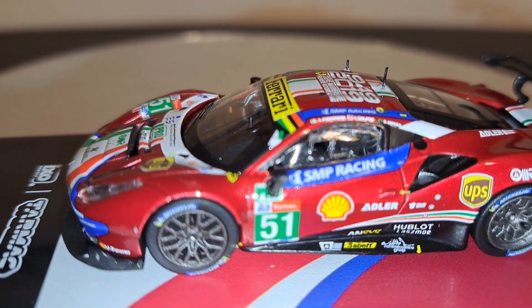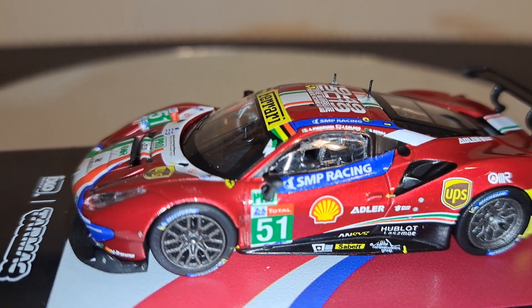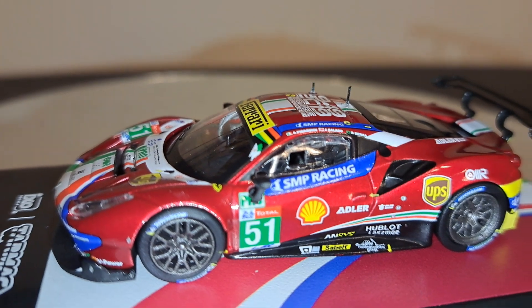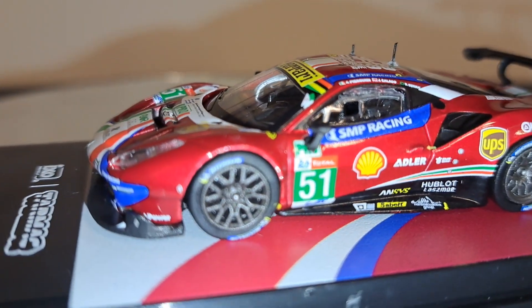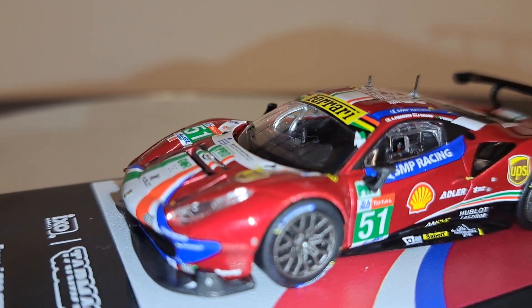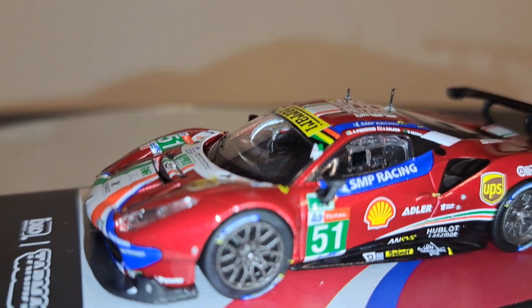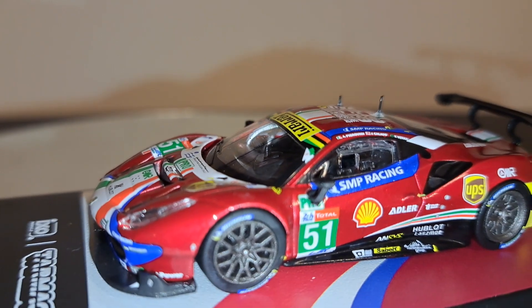This particular car is just fantastic. The livery is timeless — it never changes — which is not a bad thing; it's instantly recognizable every time you see it. Because of the complexity of the driver's side mirror, you really can't see interior details from that side, so you can kind of take that out of the equation.